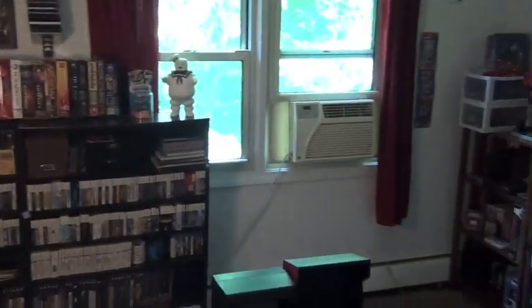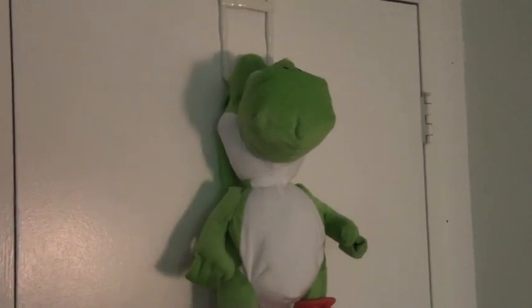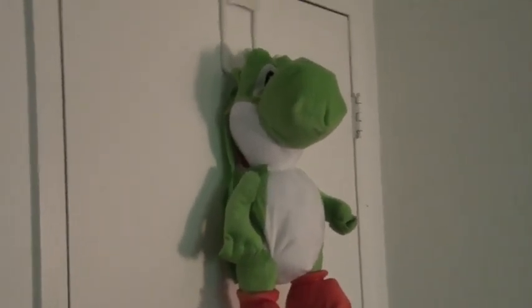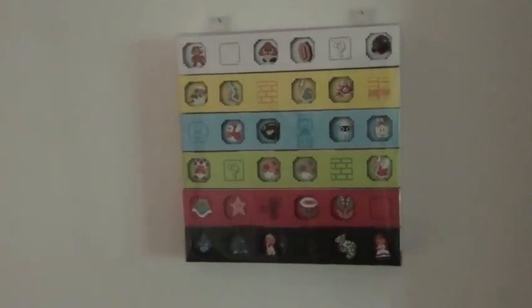Let's give a quick shot around the room. I guess we'll just start over here. This is a Yoshi backpack — it kind of looks like just Yoshi's carcass hanging on the back of the door. And then this Mario pin set I got from Club Nintendo.